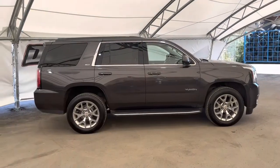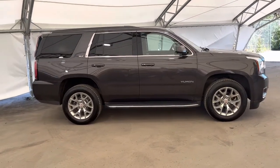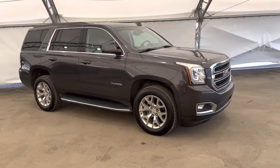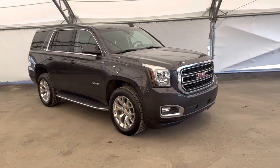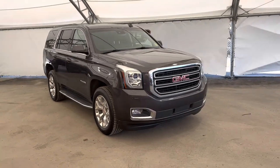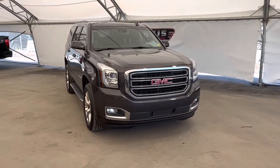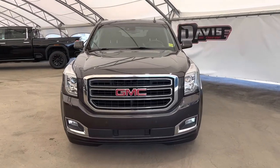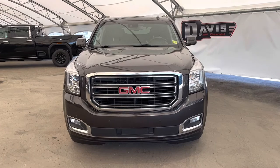And that concludes this brief walk-around of this pre-owned 2017 GMC Yukon. If you have any questions regarding this vehicle, or simply want to take it for a spin, feel free to give us a call, or just swing on down and we'll get you set up with a member of our fantastic sales team.